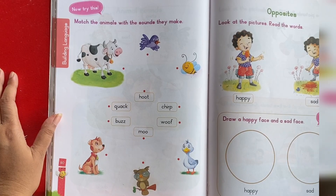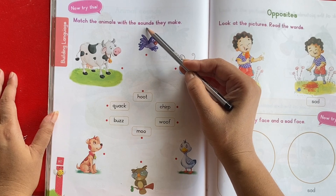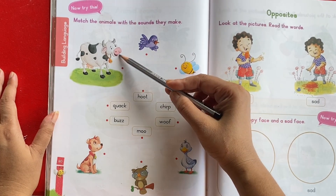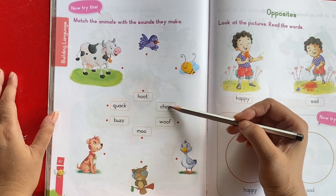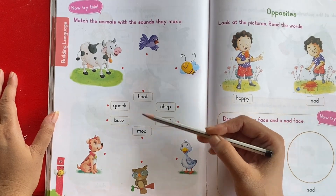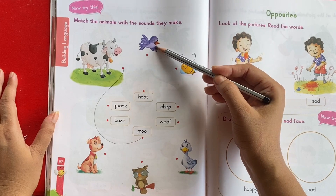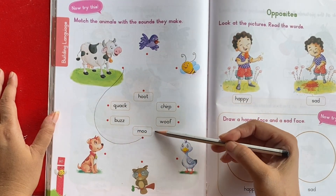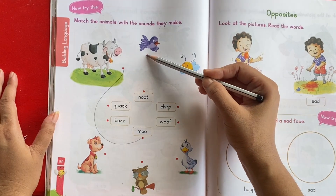Let's do a small exercise. Match the animals with the sounds they make. This is cow. What sound does a cow make? Moo. Cow — moo. This is bird. What sound does a bird make? Chirp. Chirp. Bird — chirp.